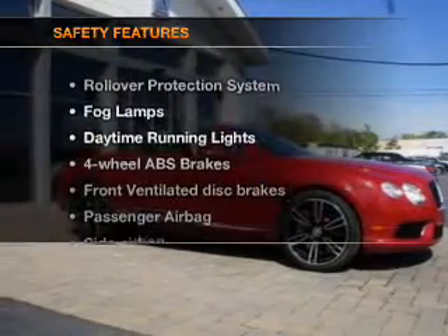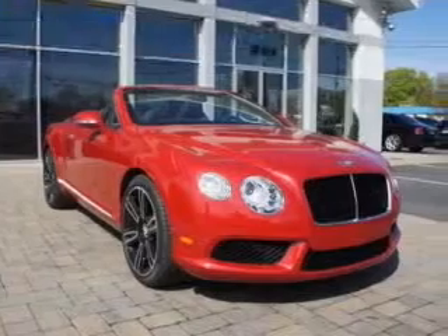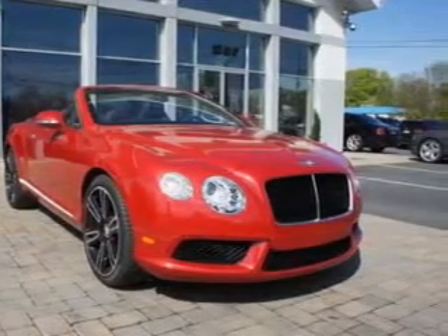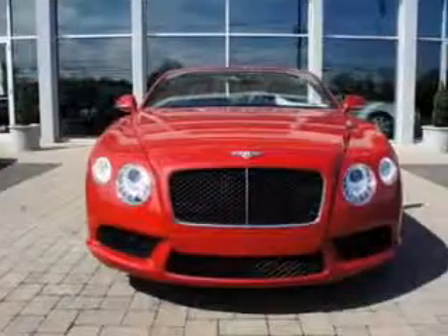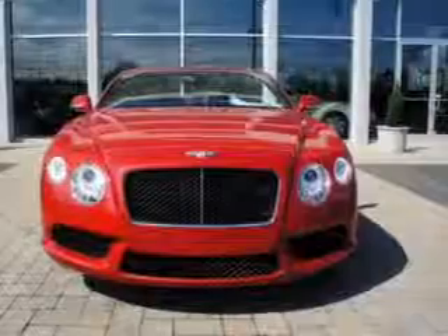If safety is a high priority, rest assured knowing these top safety components are included: front ventilated disc brakes, passenger airbag, side airbag, traction control, stability control, daytime running lights, low tire pressure warning. Call today to schedule a test drive.